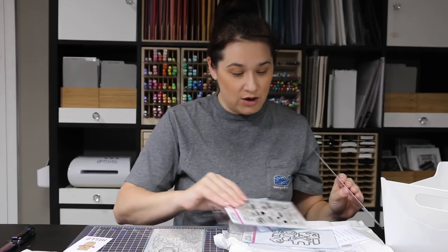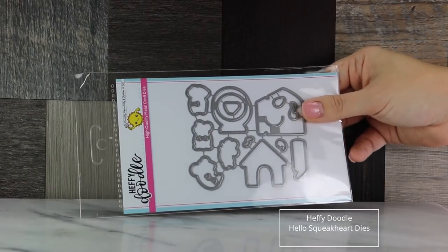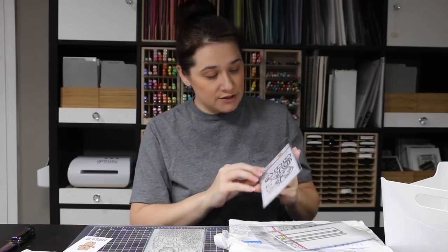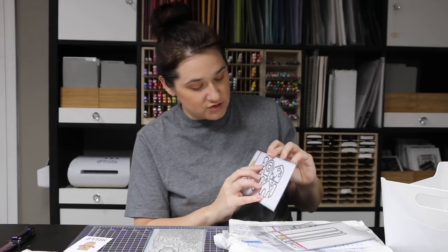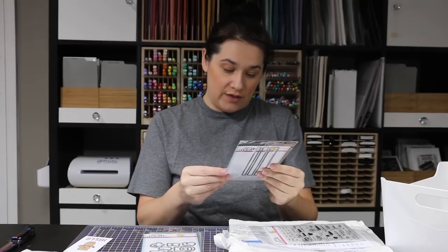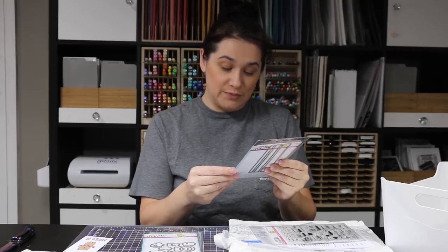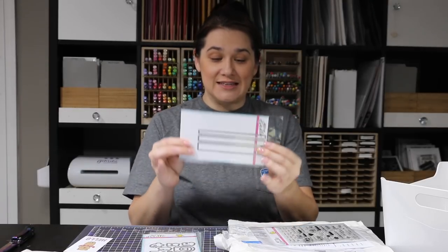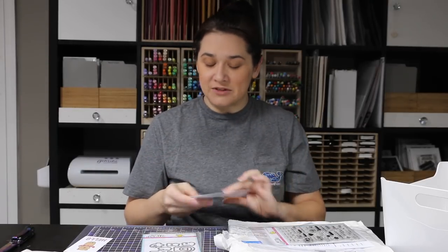I also picked up the matching dies — they're unique because they cut out the little paws of the mice so they can hold things, which is really cool. I also got strips of ease dies because I struggle with cutting things straight, and I ordered those for my sentiments.